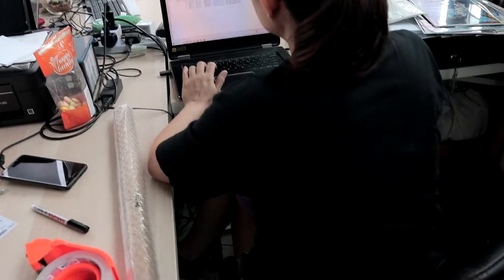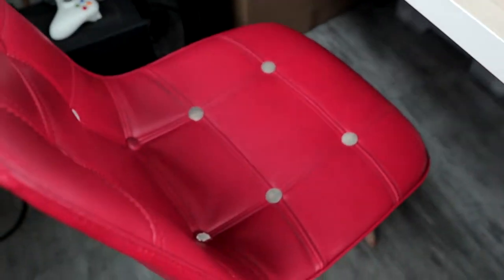This is where we actually serve most of our customers. What most of our customers don't see is actually our office. We are actually doing a bit of a small office improvement today by replacing our hand-me-down chairs with something better. Our delivery should be arriving soon and you'll get a chance to actually see what we did and take a small tour of our office.